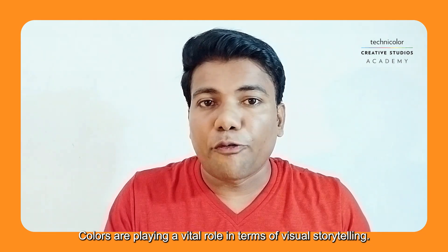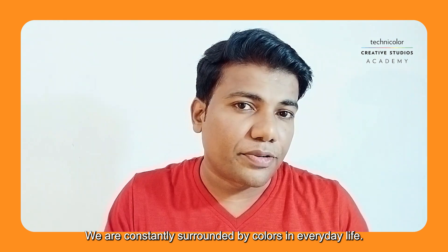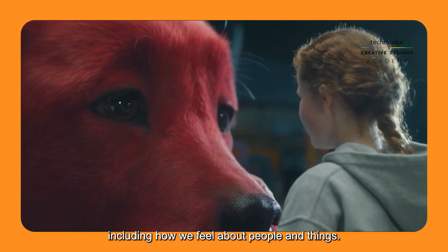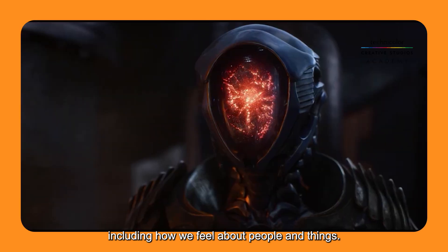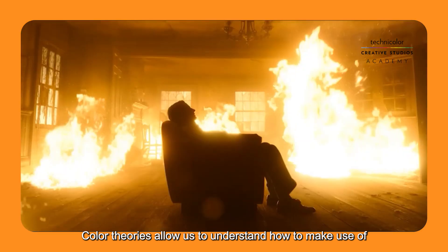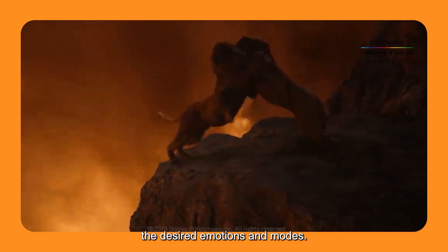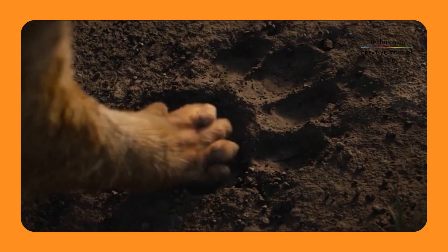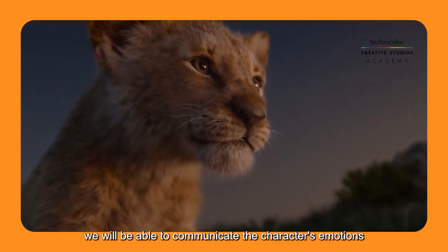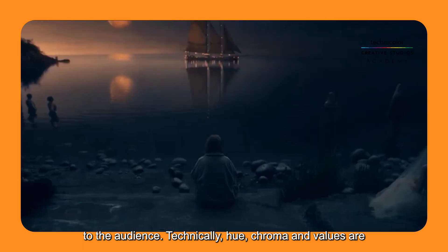Colors play a vital role in visual storytelling. We are constantly surrounded by colors in everyday life, and these colors can affect our feelings, including how we feel about people and things. Color theory allows us to understand how to make use of these colors to create different effects and desired emotions and moods. Through different color combinations, we are able to communicate character emotions to the audience.